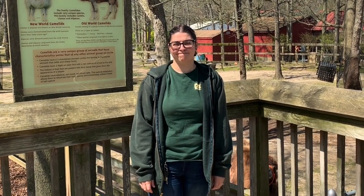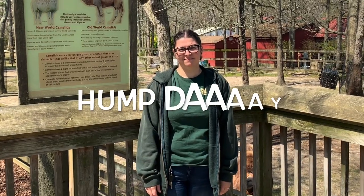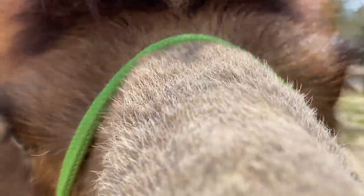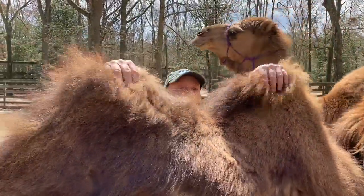Hi, my name's Pete, senior keeper here at the Cape May County Zoo. On today's episode we're going to talk about camels.